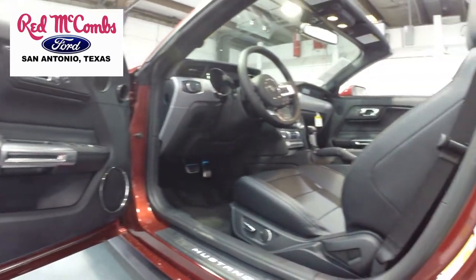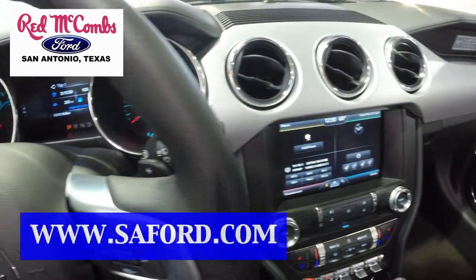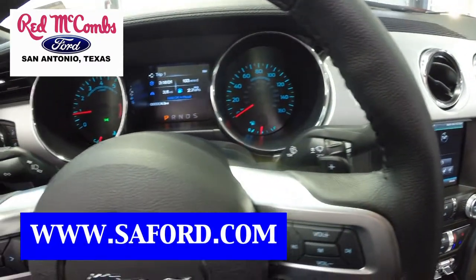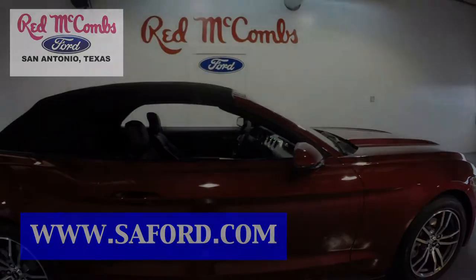To get more information on this vehicle or see pictures of other vehicles, you can visit SAFord.com or visit the dealership, which is located at 8333 IH10 West in San Antonio. Hope to see you soon!